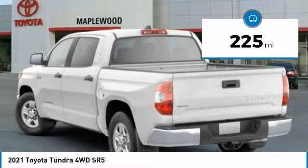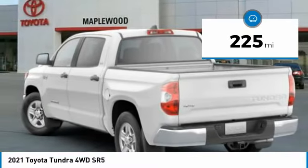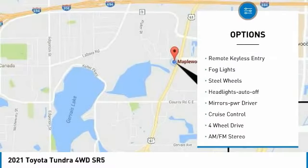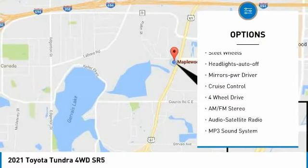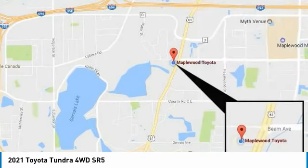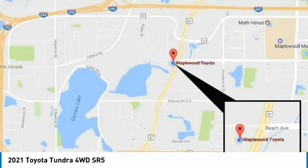This vehicle has less than 300 miles. Here are some of this vehicle's great options: towing package, heated side mirrors, traction control, daytime running lights, remote keyless entry, fog lights, steel wheels, headlights auto off, mirror memory, and cruise control.